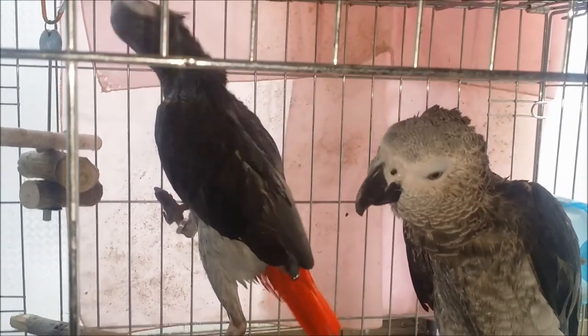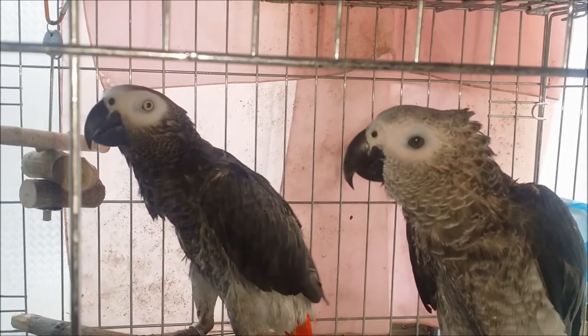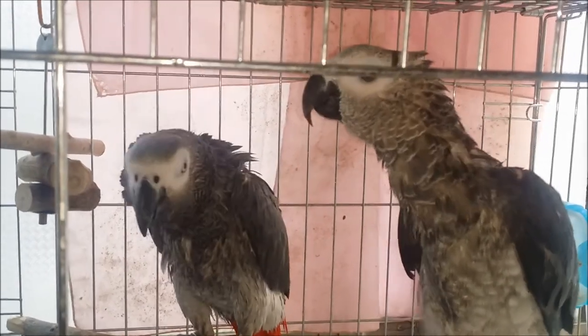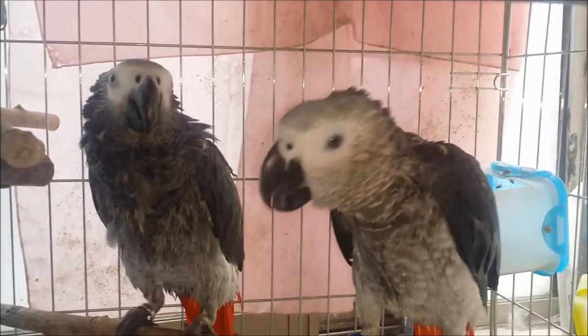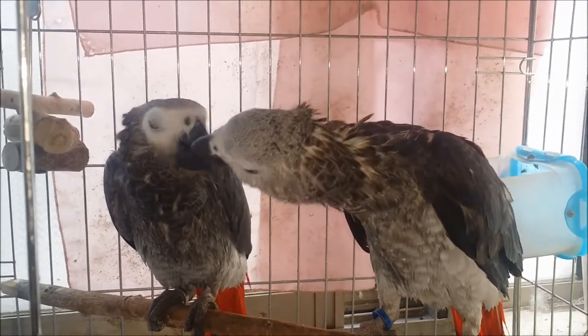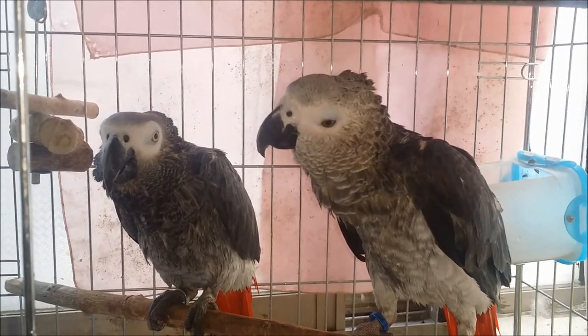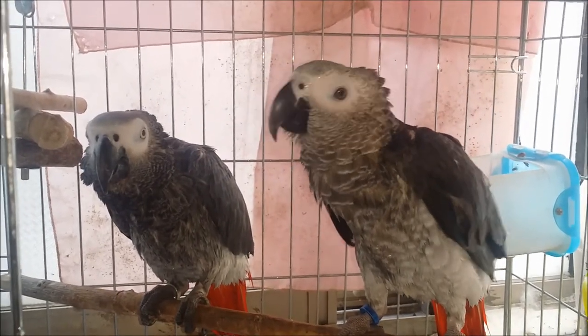Birds who often cannot bathe get stressed and may pull out their own feathers. As a tip for subscribers raising parrots, it is best to boil cinnamon bark in water, let it cool, dilute it with regular water, and use that as the parrot's bath water. It also has a very good insecticidal effect.